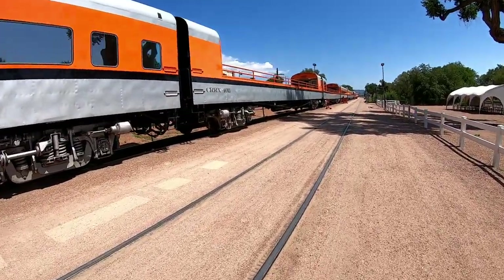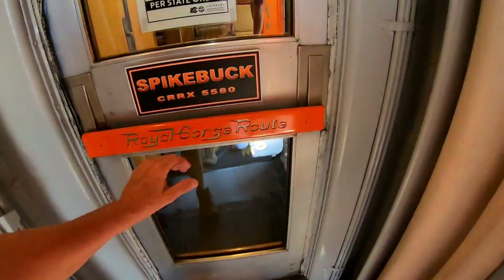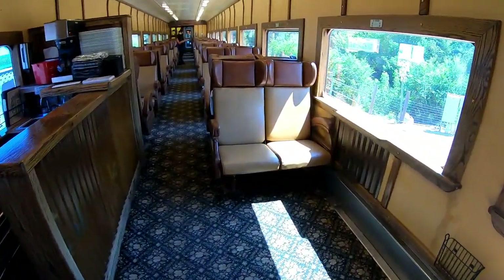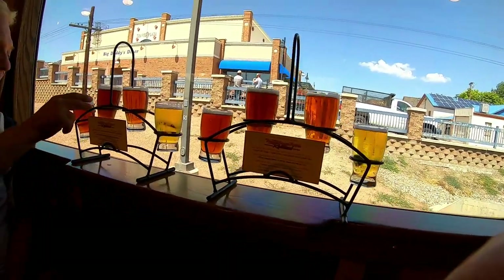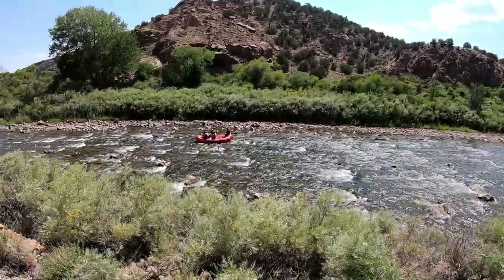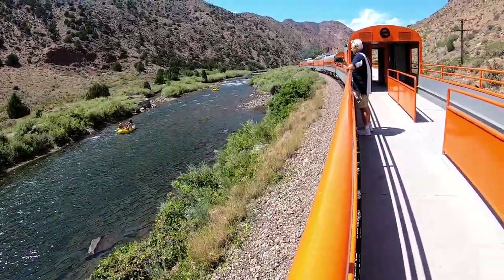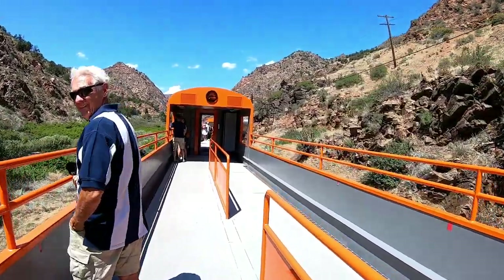We'll have one of the two outside ones. The bridge is hanging out as we continue further west. Oh, it's a trip walking while the train's moving at the same time — it's a trip!